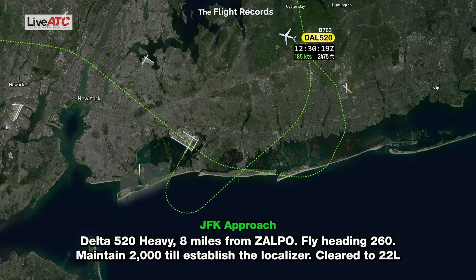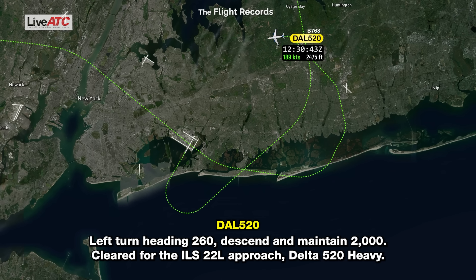Delta 520 heavy, 8 miles, turn left heading 260. Maintain 2,000. Established on the localizer, ILS 22 Left approach. Left turn heading 260, established, maintain 2,000. Cleared for the ILS 22 Left approach. Delta 520 heavy, thank you.